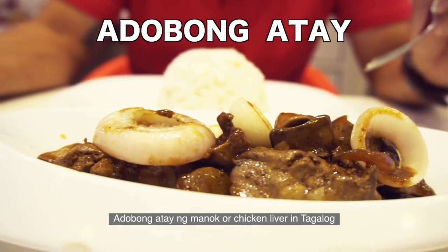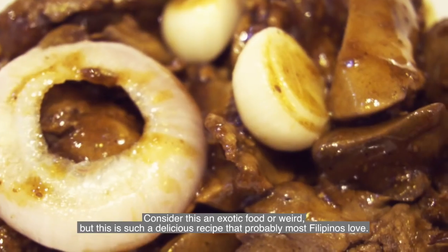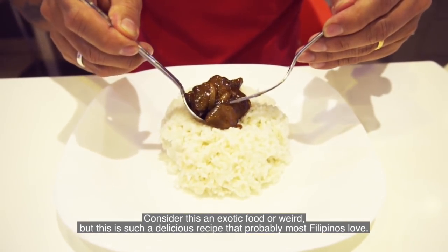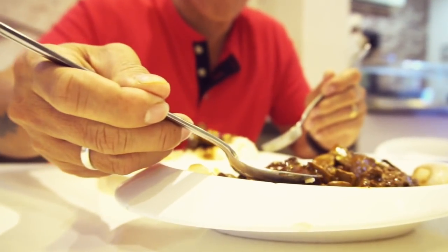Adobong Atay ng Manok, or chicken liver in Tagalog — consider this an exotic or unusual food, but this is such a delicious recipe that probably most Filipinos love. Extra rice please!